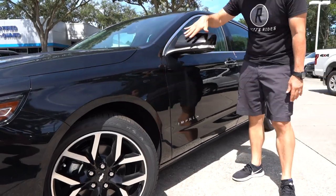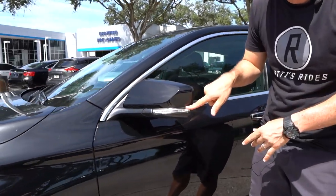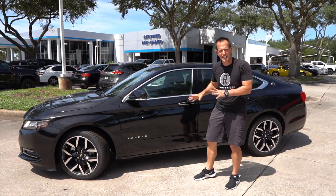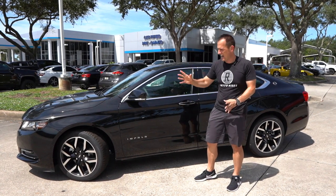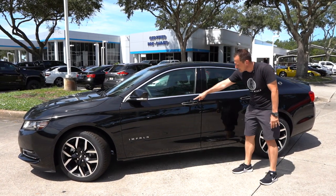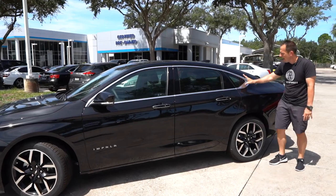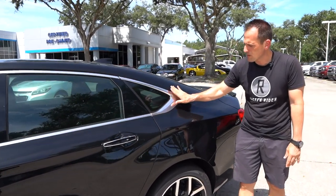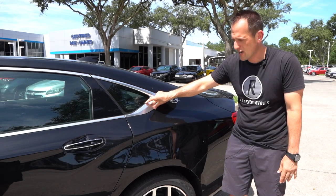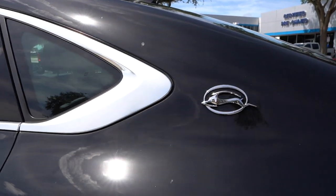Going down the side, they put the nice black paint on the mirrors as part of the Midnight package. You have your slim and trim turn signals and a little bit of chrome. Because remember the Impala, especially going back to the originals, had so much chrome — nice to see a little bit here, not overly done. You have the Impala badge on the side, and coming to the rear, I really like this rear section — especially the brushed aluminum trim that comes to a nice shape. I think it was very smart to widen the material there.